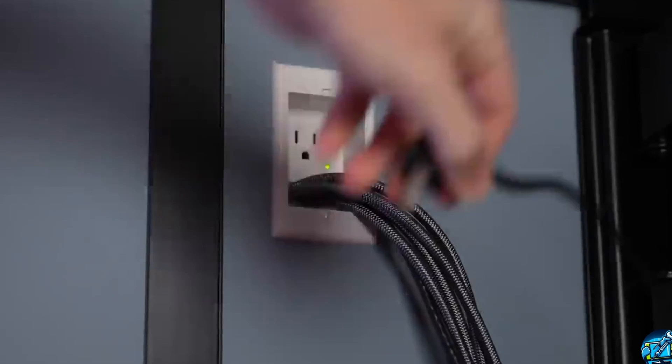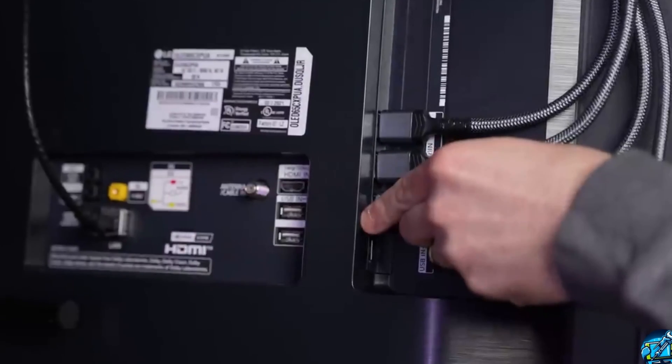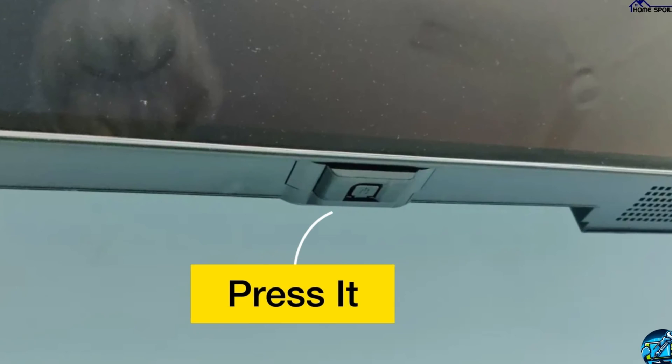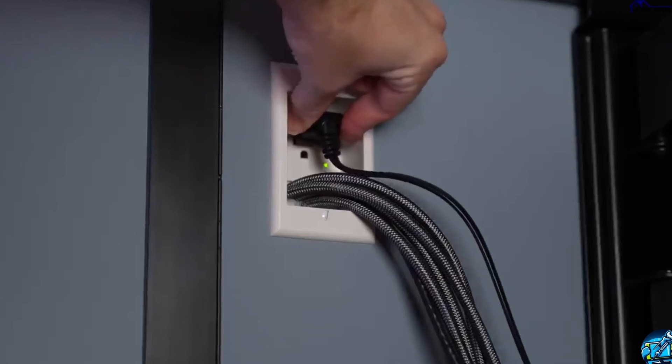First of all, unplug the TV from the power outlet and then disconnect all the HDMI cables and antenna cable from the TV. Now wait at least five minutes. During this time, press and hold the TV's power button for about 20 seconds. Once you are done, plug everything back in. After that, check if there is any ad blocker or firewall installed on your router.